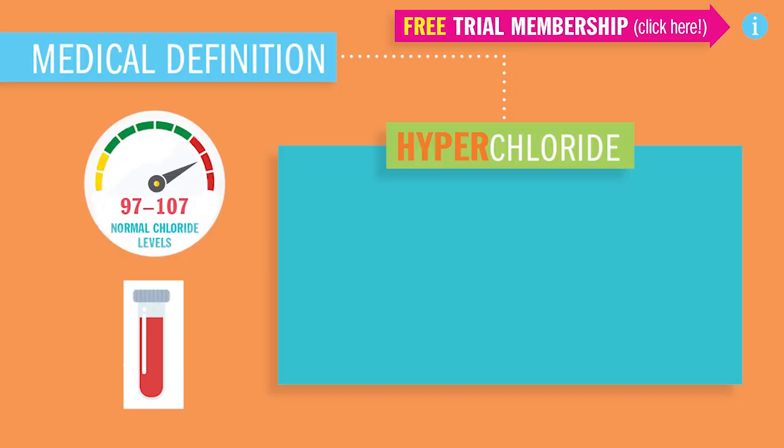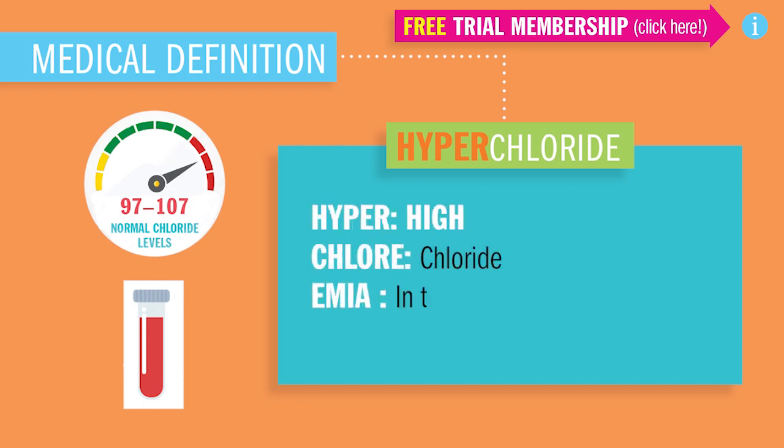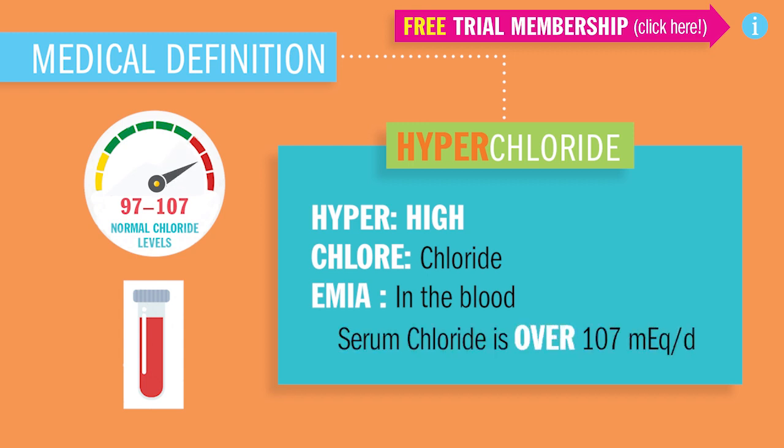Today we're wrapping up Hyperchloridemia. Hyper meaning high, Chloride meaning, well, Chloride, and -emia meaning in the blood. Serum Chloride levels above 107.